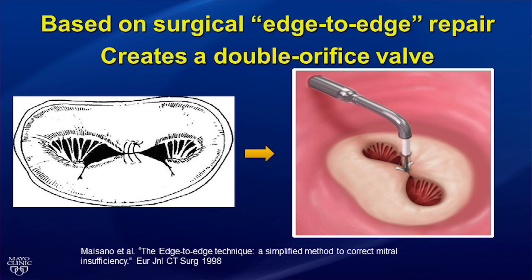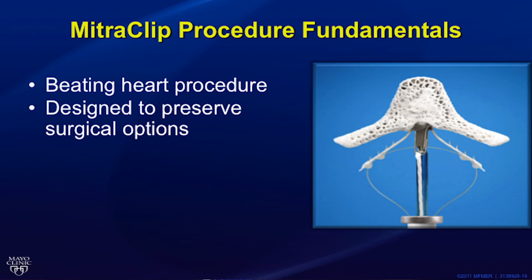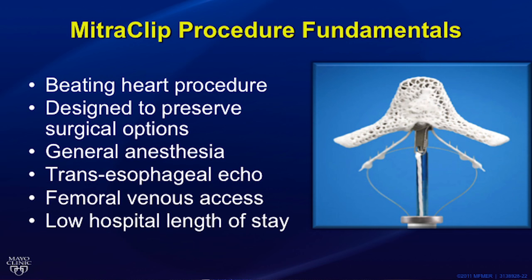The MitraClip technology is based on the surgical edge-to-edge repair technique often called the Alfieri stitch. It uses a vertical line of coaptation to create a double orifice valve. The MitraClip procedure is a beating heart procedure, so it does not require cardiopulmonary bypass, and it is designed to preserve the option of surgical valve repair or replacement if needed in the future. Patients are placed under general anesthesia because transesophageal echo is used to guide the procedure, and we use a single femoral venous access site, allowing for rapid recovery and a low average length of stay.